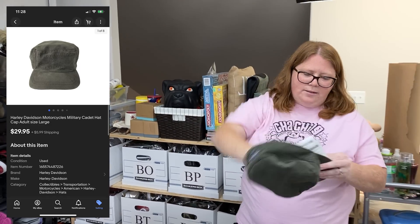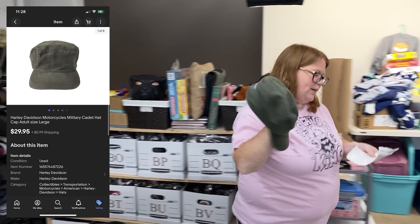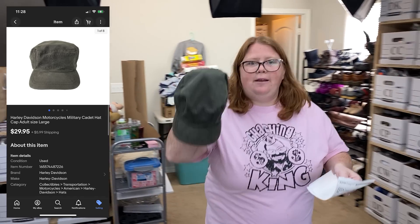I sold this Harley hat on eBay for $29.95 plus shipping — bought it for $3.99.